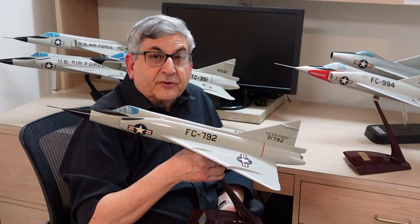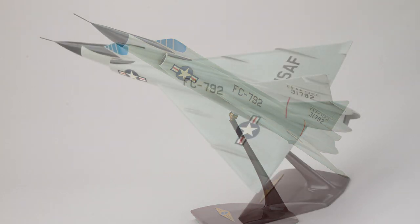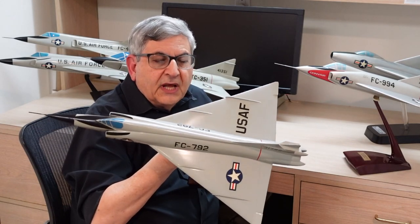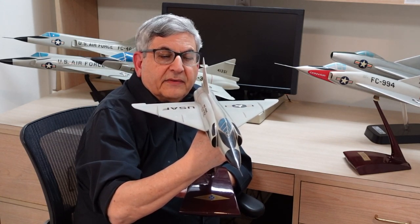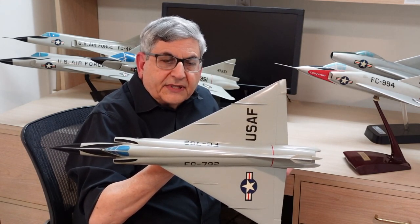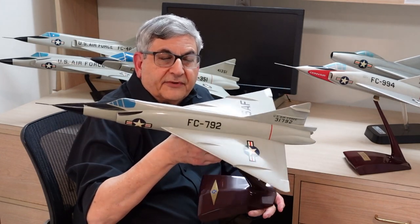I'm holding a stunning Convair factory model of the production F-102A — this is the breakthrough. As I turn the airplane toward the camera, you notice the fuselage has a different shape than the YF-102: this is called the Coke bottle or WASP waist fuselage. This is the area rule design first discovered by aerodynamicist Richard Whitcomb in 1952, which states that as the frontal area of the wing increases, the fuselage shape decreases to compensate. Where you see the wing on the F-102, the fuselage gets pinched where the engine is housed, compensating for the frontal area of the wing.